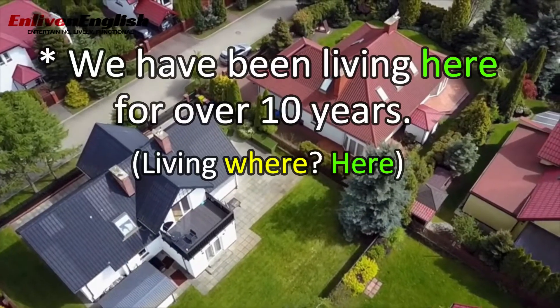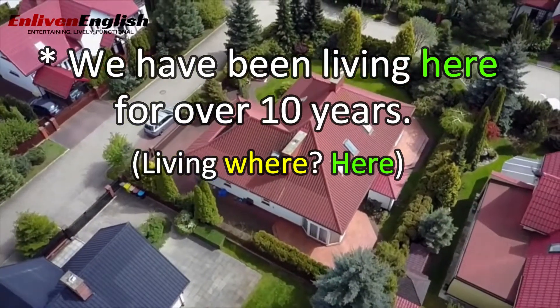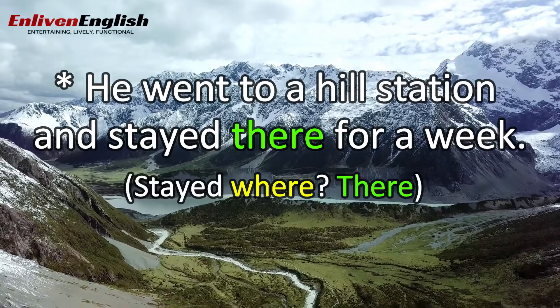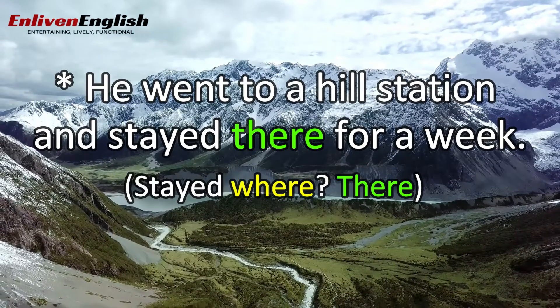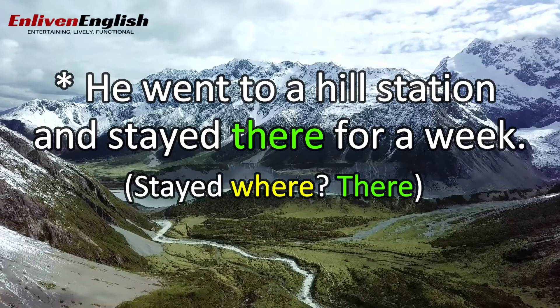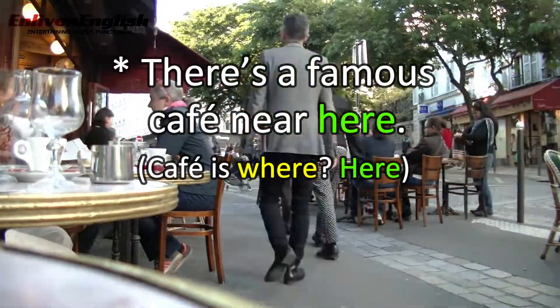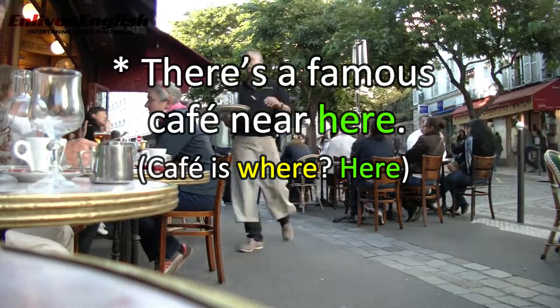'We have been living here for over 10 years.' Living where? Here. 'He went to a hill station and stayed there for a week.' Stayed where? There. 'There's a famous cafe near here.' Cafe where? Here.